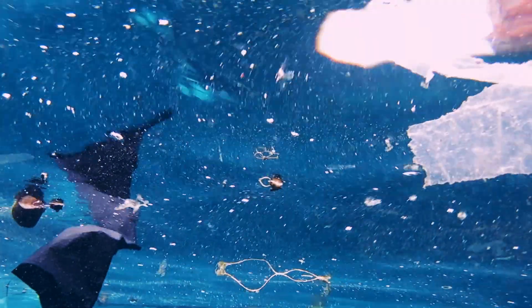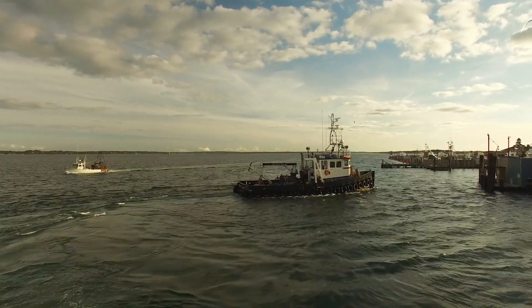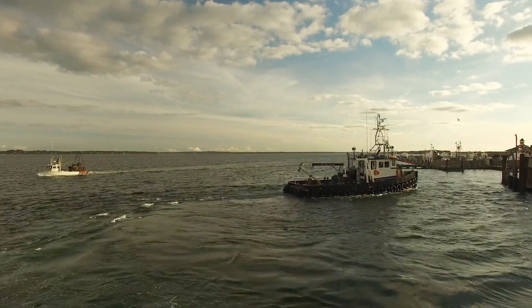And some might say, well it's just plastic, that shouldn't be a problem. But the other thing we've learned over the last few years is that these plastics in the ocean act like little sponges, and they absorb contaminants that we know are dangerous in the environment — pesticides, PCBs, hydrocarbons from petroleum that are known to be carcinogenic.